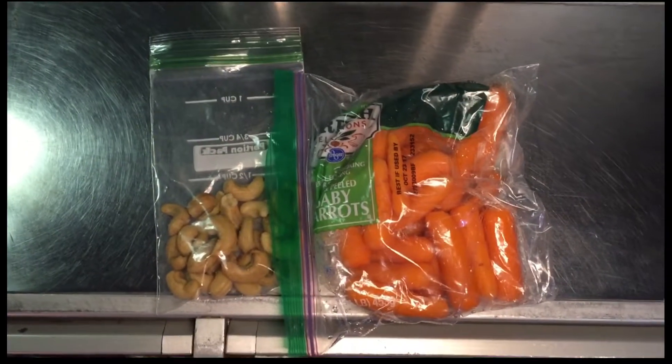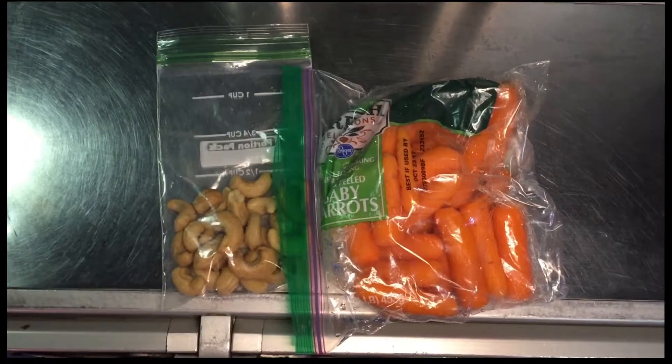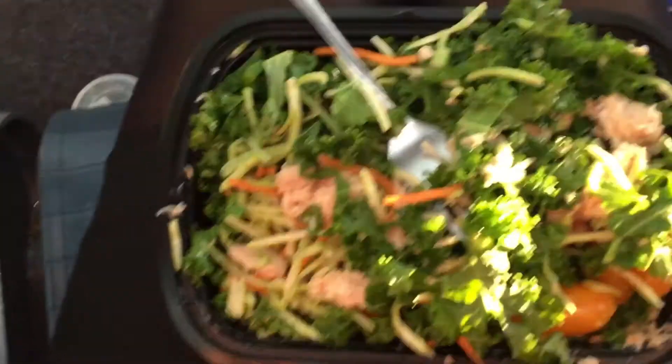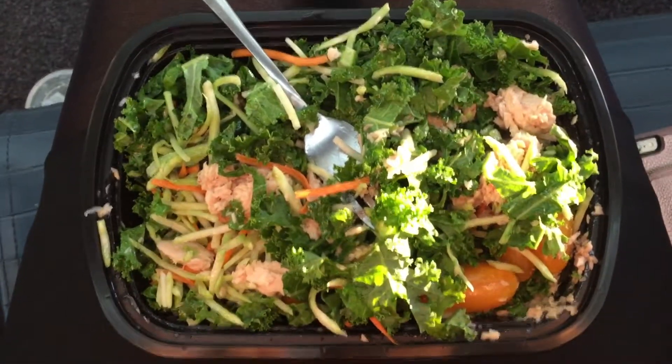It's been about an hour and a half since breakfast and I'm super hungry, so I'm going to have some cashews and carrots. Here I am sitting in the Chicago airport and this is my lunch — hanging out in the airport. Kale salad with some broccoli slaw, tuna, and some tomatoes.